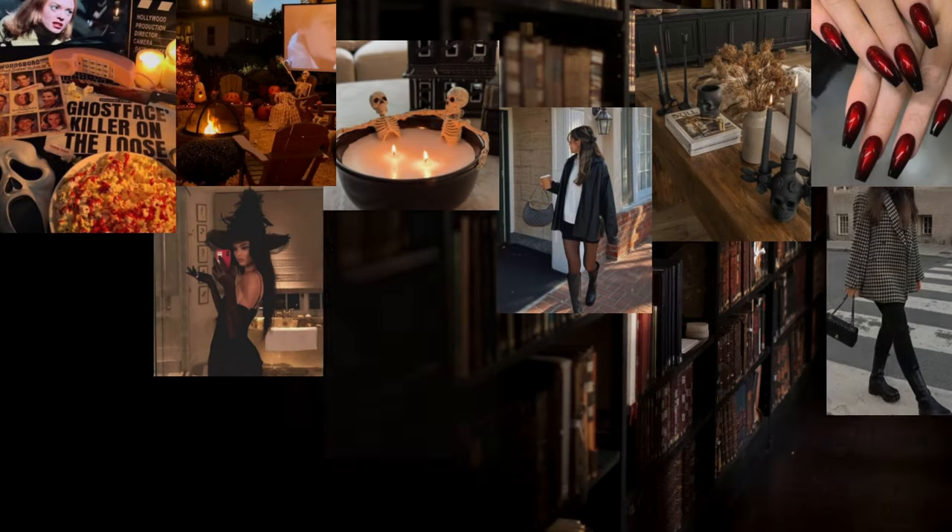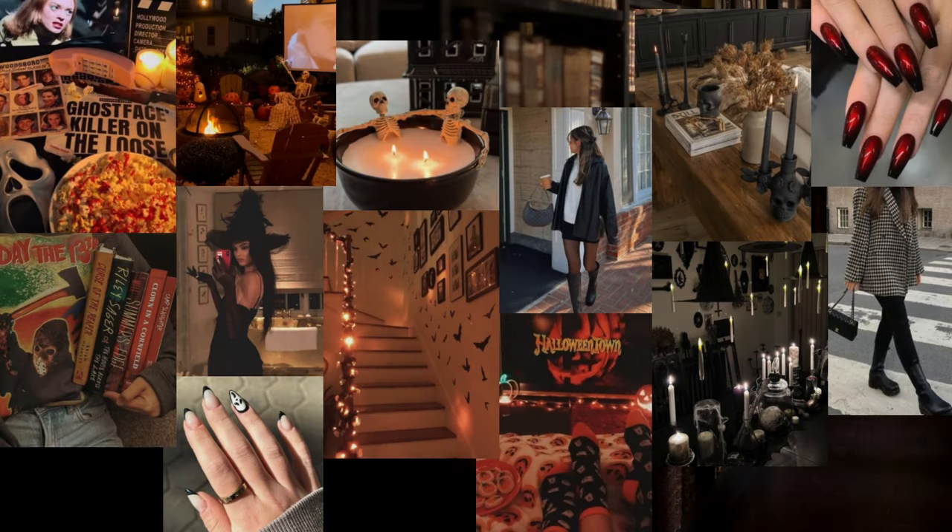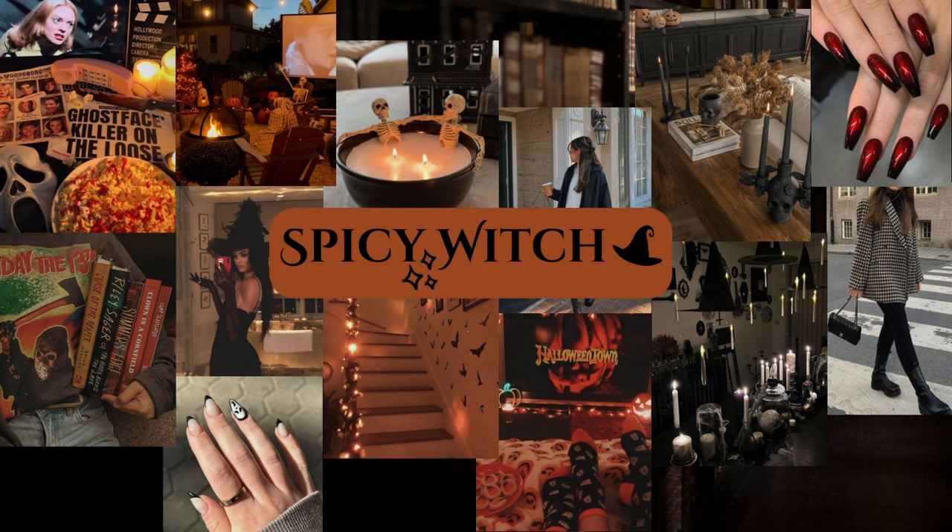Then we have the Spicy Witch. She definitely loves Halloween more and celebrates it practically year-round, mostly in the fall months. She's a dress-in-all-black kind of girly who loves hosting Halloween parties, getting together to watch scary movies and slasher films. She's definitely a popcorn and pizza kind of girl — not really baking her own stuff, but she loves a good spooky treat.